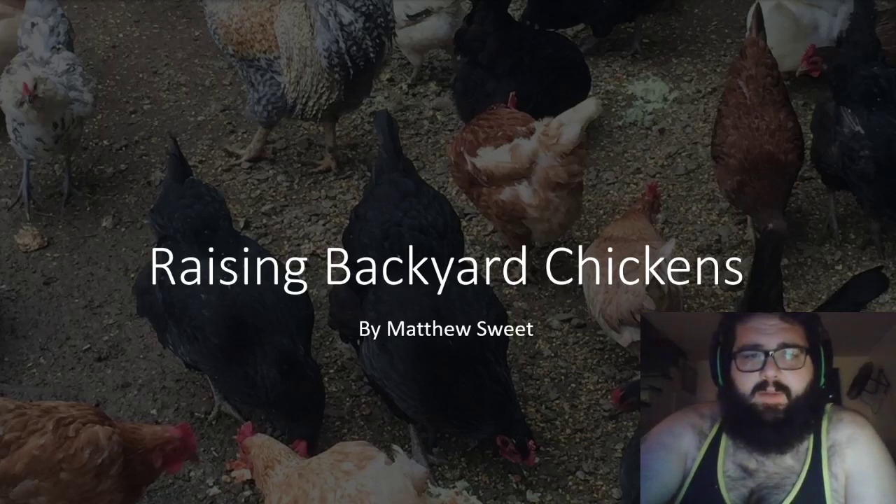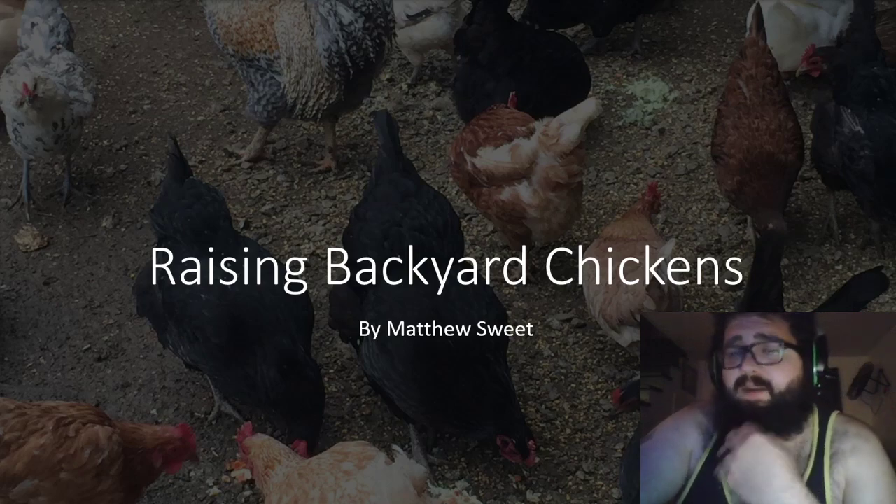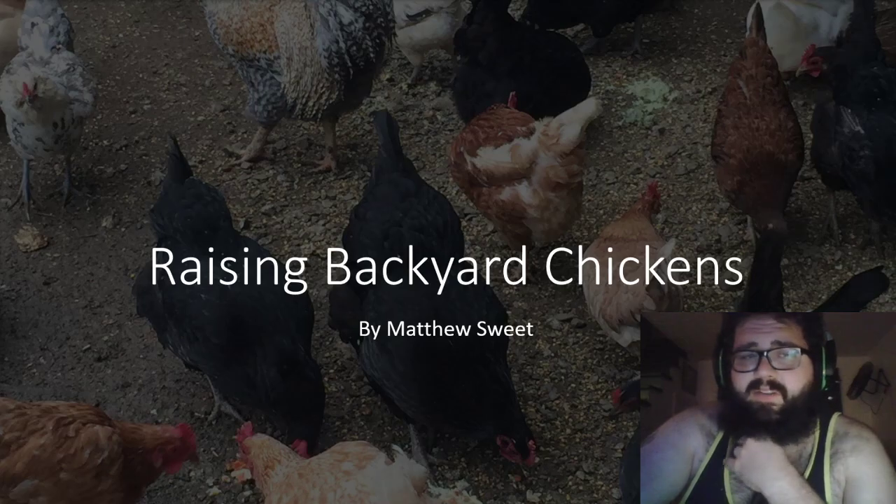Hello and welcome. My name is Matthew Sweet and I'd like to talk to you today about my hobby of raising backyard chickens. This hobby is something that's been passed down in my family from one generation to another. My mom was actually the one who introduced me to raising backyard chickens.